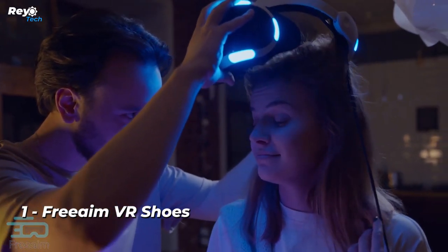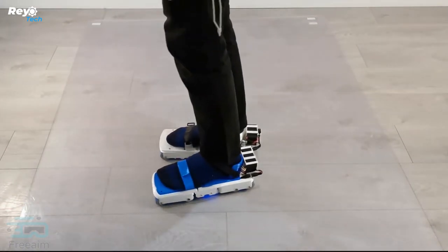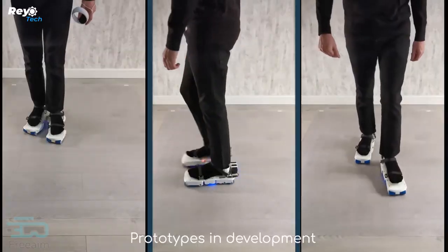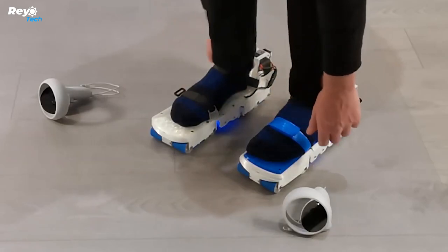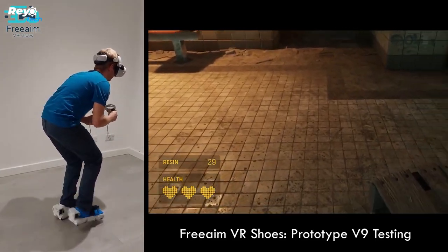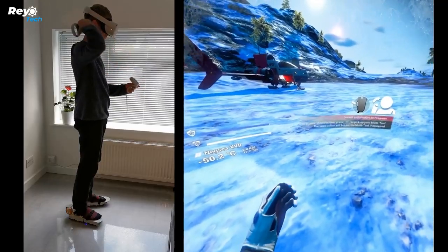Number 1: Freemie VR Shoes. According to the creators, these shoes provide the most realistic and immersive way to walk in virtual reality. It's similar to walking on a treadmill — because the shoes do not roll or slide, you stay in place without the chance of hitting a wall. They work with the majority of games and apps that employ joystick control, and function with many VR headsets supported by SteamVR, ranging from the Oculus Rift to the HTC Vive.